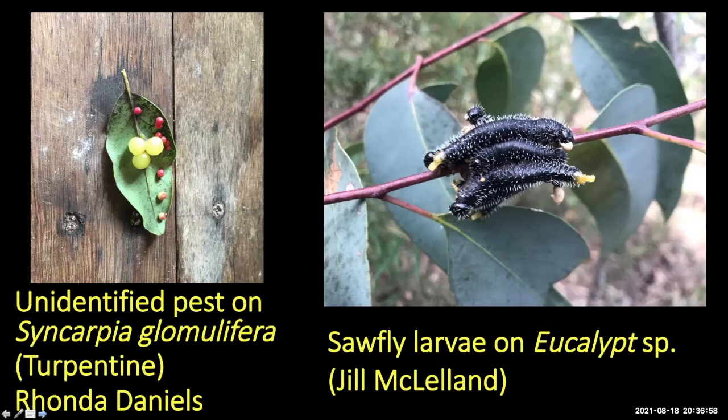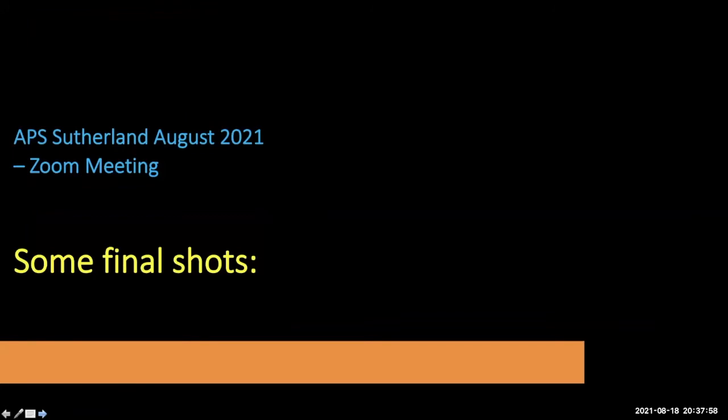Jill sent in what I think are sawfly larvae — possibly the blue steel sawfly. These are common on eucalypt saplings. In revegetation areas with juvenile two-to-four metre eucalypt saplings you can easily find a lot of these chomping through the juvenile eucalypt leaves. If you point your finger toward them they all raise their tails together to scare you off — quite interesting behaviour.